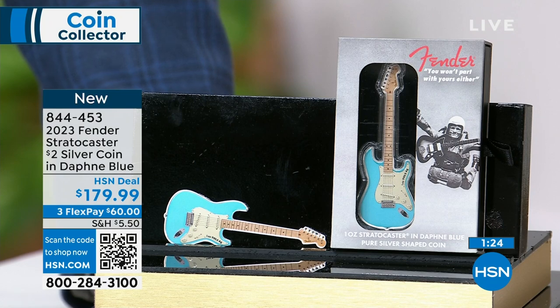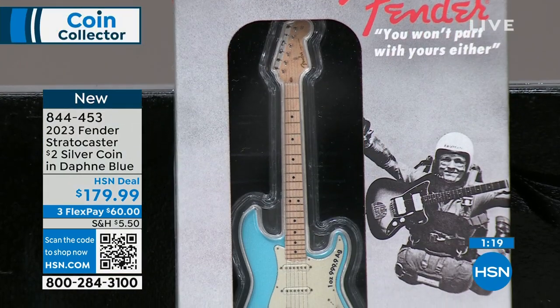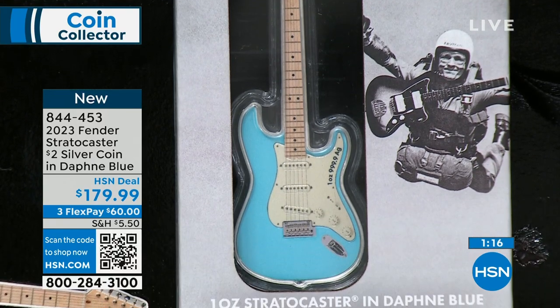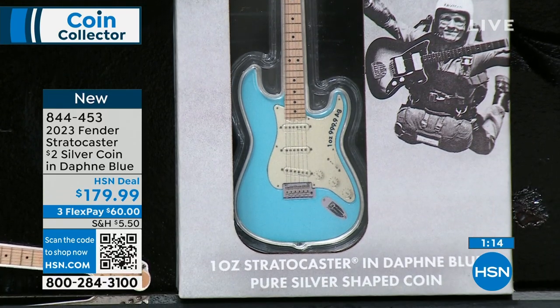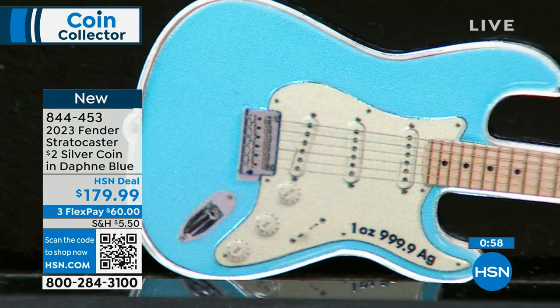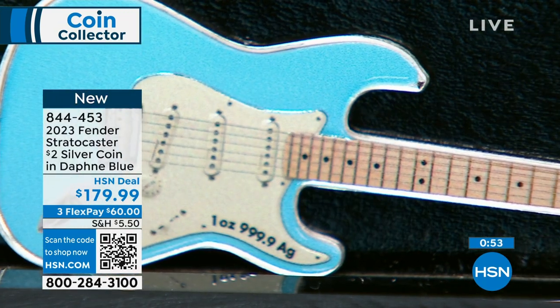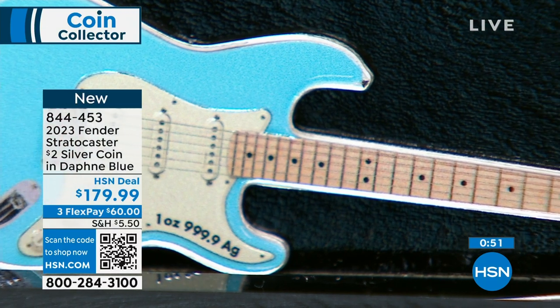Because the demand was so much higher than the supply, you're going to see this priced a lot higher later. The very first Stratocaster coin is now hundreds and hundreds of dollars — same mintage, same series, just the first coin from 2021. The second coin was the Telecaster. They started with the Stratocaster, then the Telecaster, then this three-coin colorized Stratocaster series.